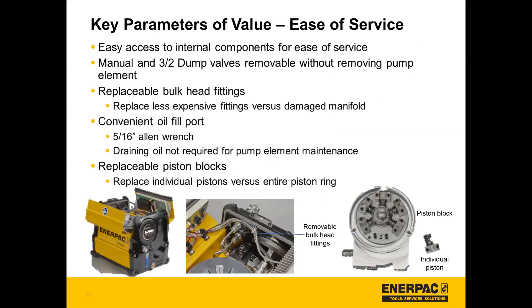With ease of service, there's easy access to internal components. For the manual and 3-2 dump valves, they're removable without removing the pump element. The bulkhead fittings are replaceable, so rather than replacing a damaged manifold, you can replace less expensive fittings. There's a convenient oil fill port accessible with a 5/16th inch Allen wrench, and draining oil is not required for pump element maintenance. In the next slide you can see how with the removal of a few screws you can reach the interior and make maintenance very easy. There are also replaceable piston blocks — you can see the six piston ring and individual pistons, so rather than replacing the entire ring you can replace individual pistons.